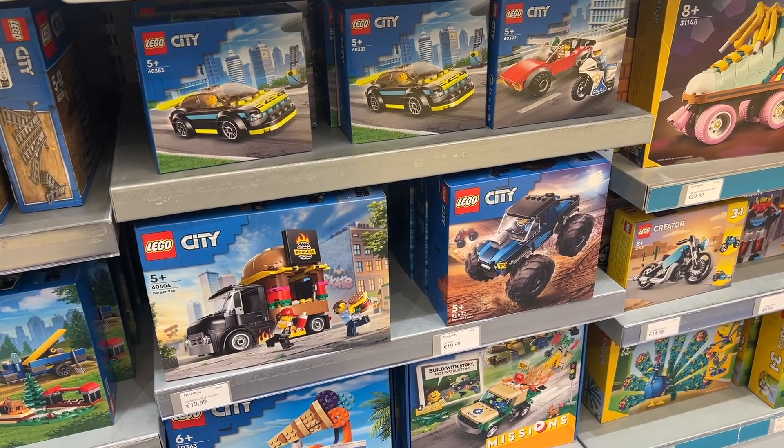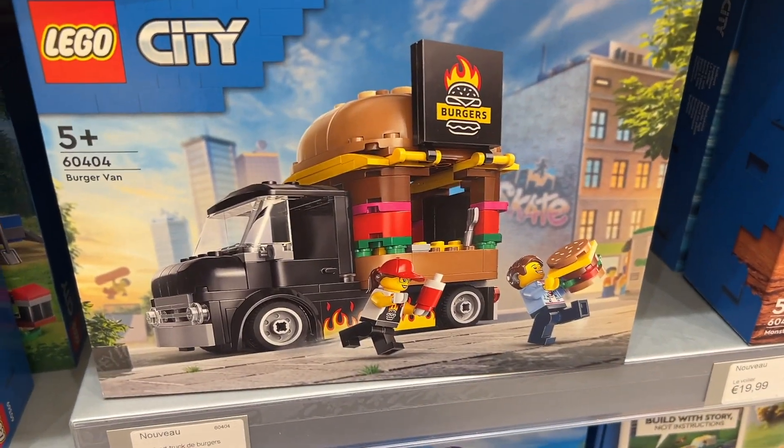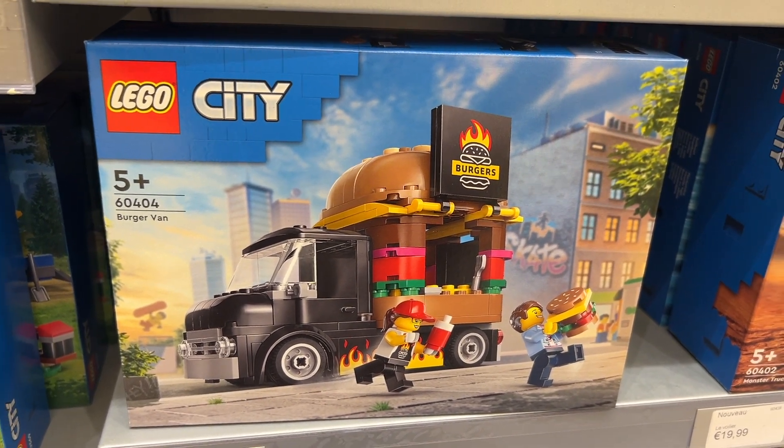And then as I was about to leave the Lego City wall, the cool new burger van caught my eye. And we've had a pizza van, an ice cream van, a slushy van, so I thought I should get the burger van to go with them — especially as it's got this cool brick-built burger on the back.